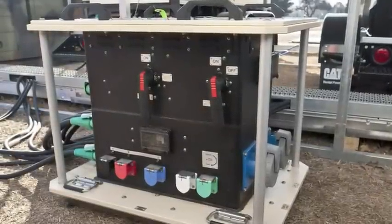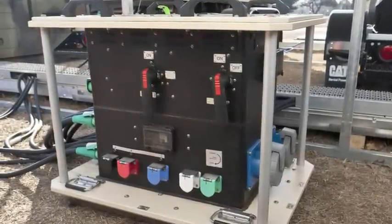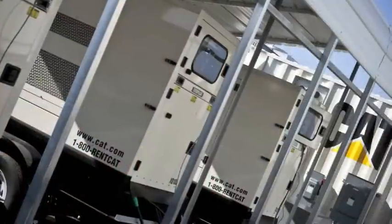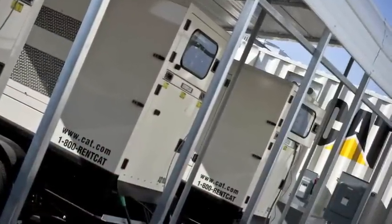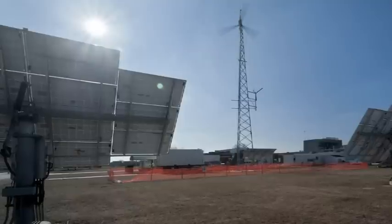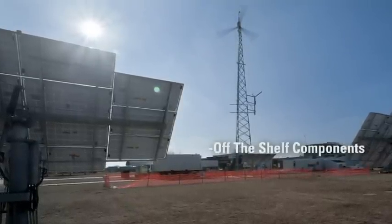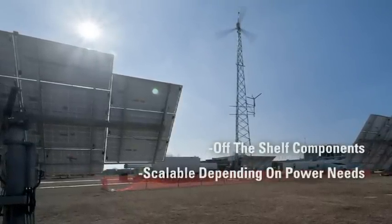The microgrid is connected utilizing commercial off-the-shelf distribution boxes that are available on the GSA schedule. The CAT microgrid, built from commercial off-the-shelf components, can be scaled up or down depending on power needs.